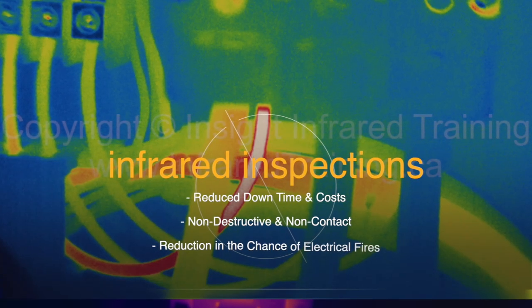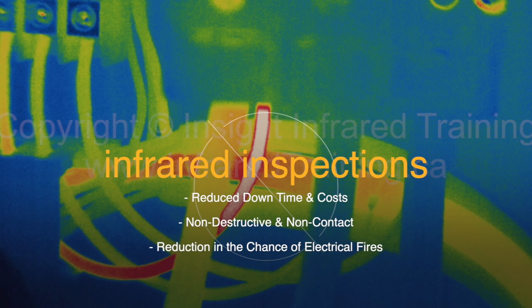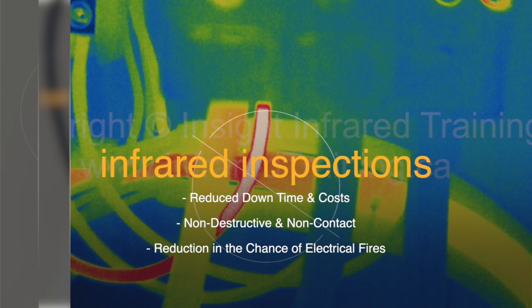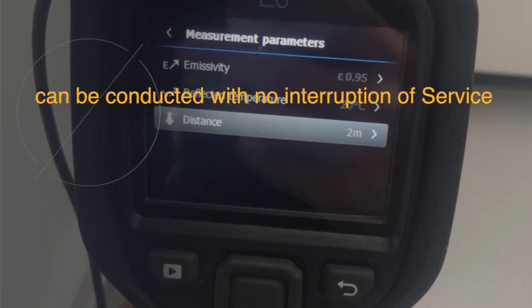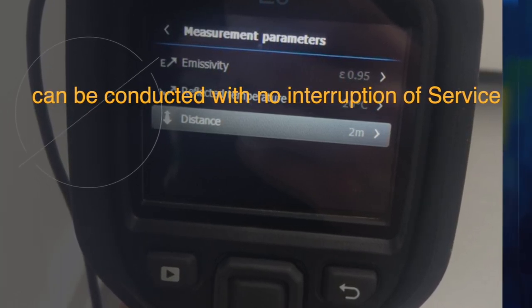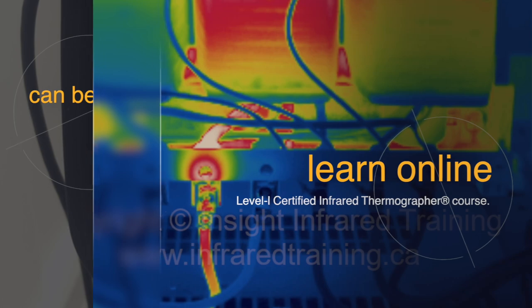Infrared electrical inspections are beneficial in many ways, including reduced downtime and costs, non-destructive and non-contact inspection, reduction in the chance of electrical fires, and can be conducted with no interruption of service.